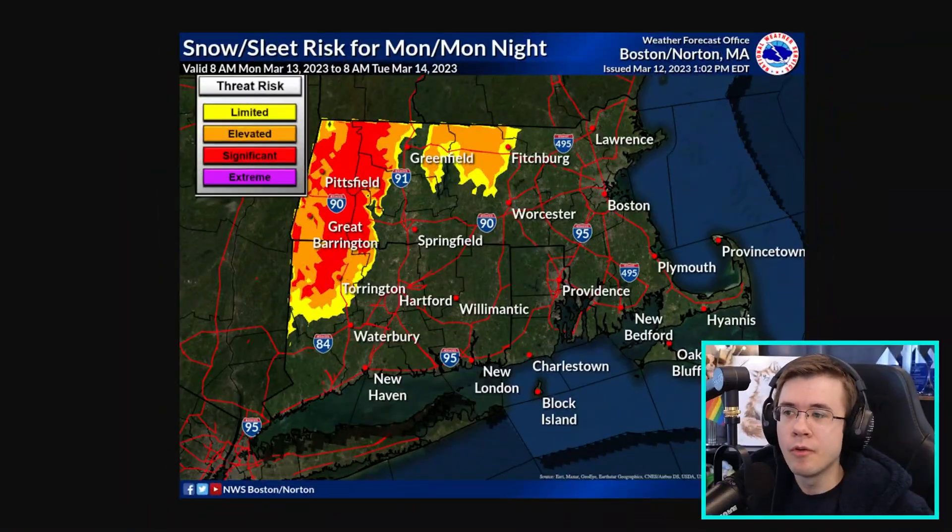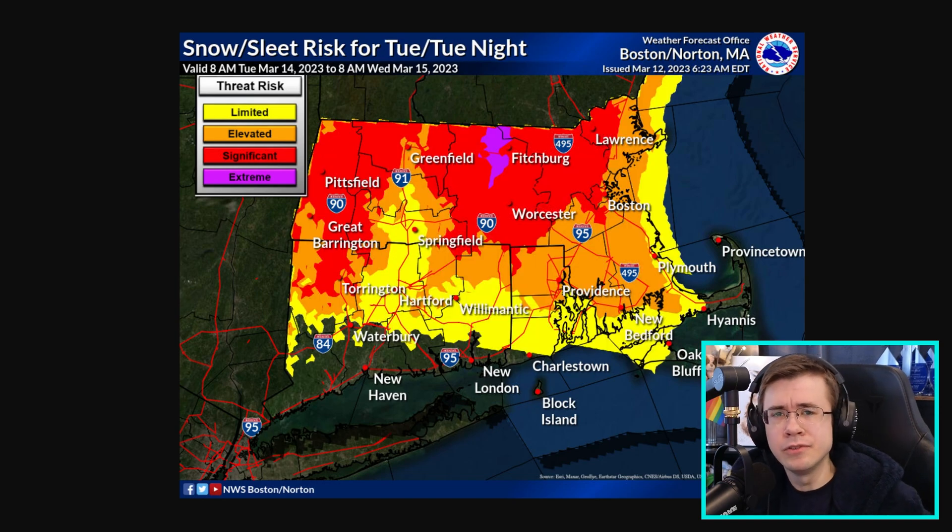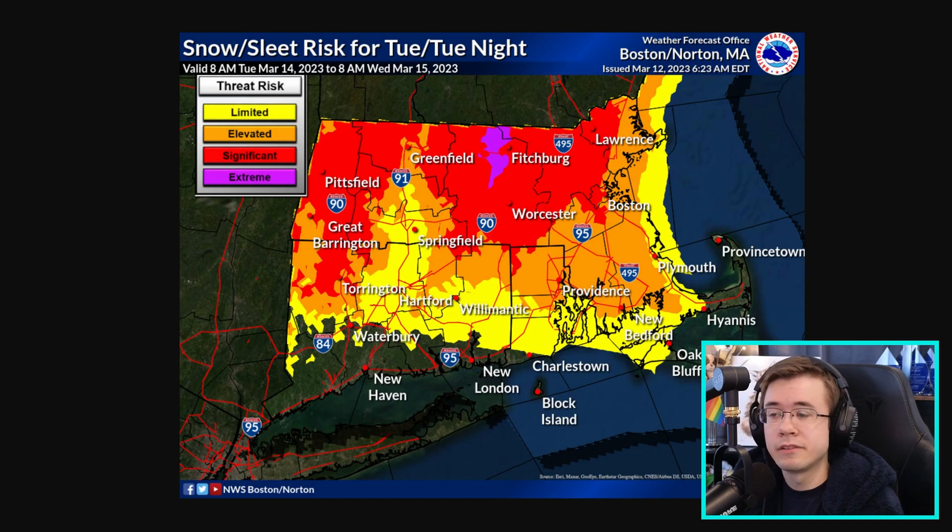Starting Monday night, we see the snow moving east into the Massachusetts and Connecticut areas along the Berkshire Mountains, with elevated to significant threats expected for northwestern Connecticut and western Massachusetts into the Berkshire Mountains. Going into Tuesday into Tuesday night, we see the true threat of this nor'easter as areas of extreme impacts show up in central Massachusetts and for much of northern Rhode Island, northern Connecticut, and the entire state of Massachusetts.